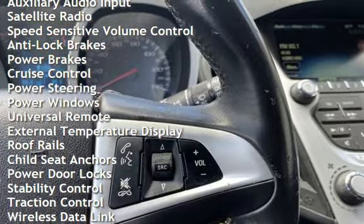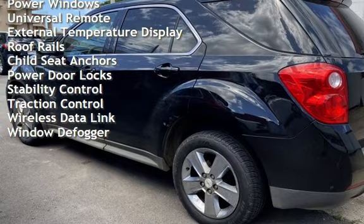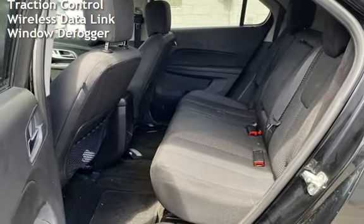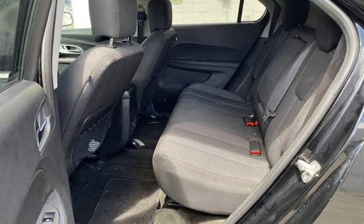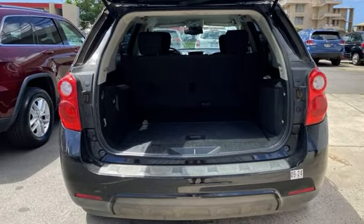Additional features include anti-lock brakes, power brakes, cruise control, power steering, power windows, universal remote, external temperature display, roof rails, child seat anchors, power door locks, stability control, and traction control with wireless data link.